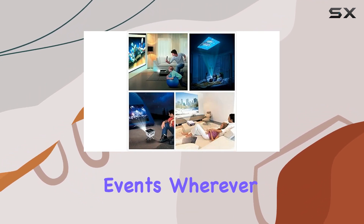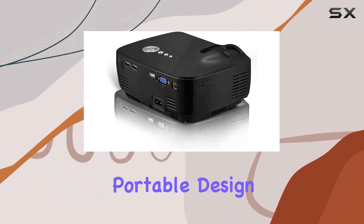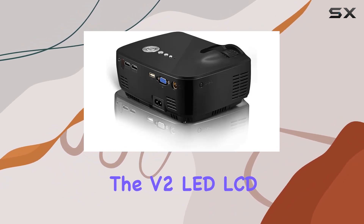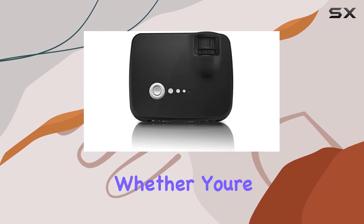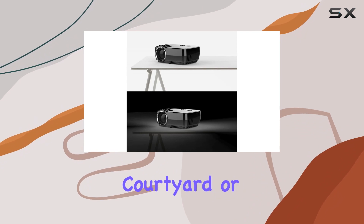So you can enjoy your favorite movies or sports events wherever you go. With built-in speakers and a compact portable design, the V2 LED LCD Mini Video Projector is your ticket to big screen entertainment, whether you're hosting a family dinner or a barbecue party in the courtyard.